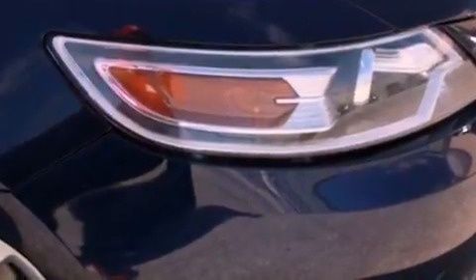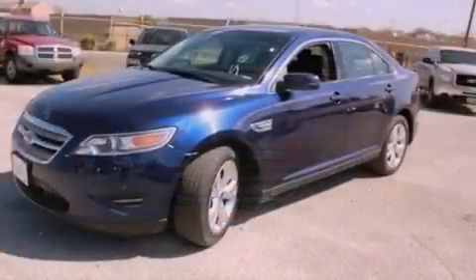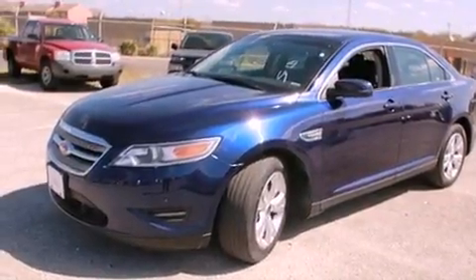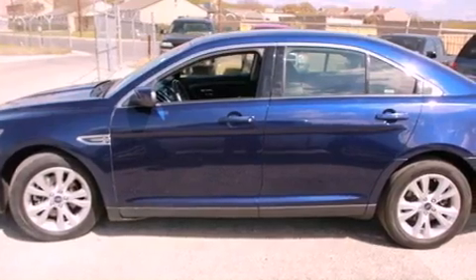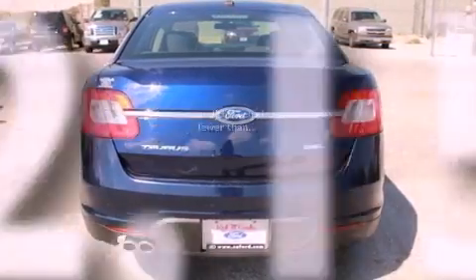All of the following features are included: satellite radio, aluminum wheels, traction control and stability control systems, a leather-wrapped steering wheel, performance tires, the secure lock anti-theft system, a passenger side vanity mirror, halogen headlights, and a power driver's seat. This vehicle has fewer than 53,000 miles on the odometer.